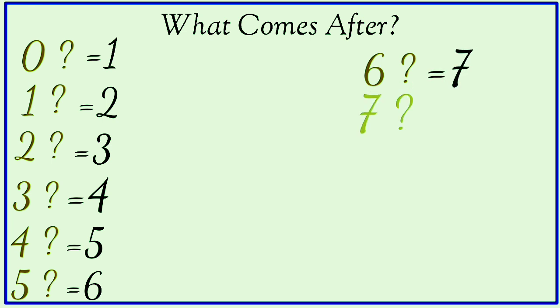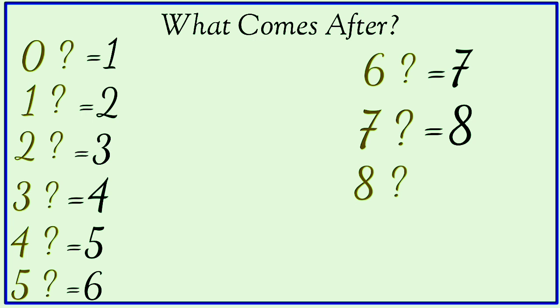What comes after seven? Eight. What comes after eight? Nine. What comes after nine? Ten.